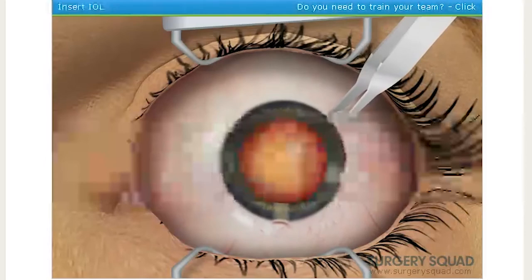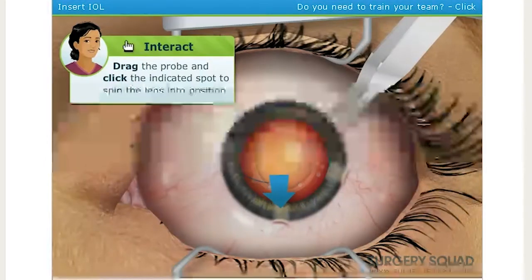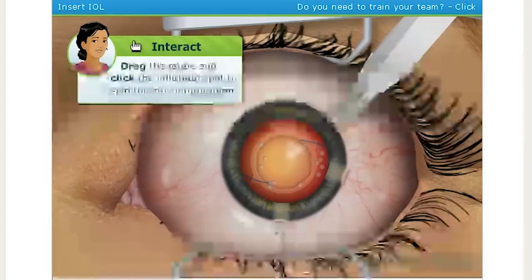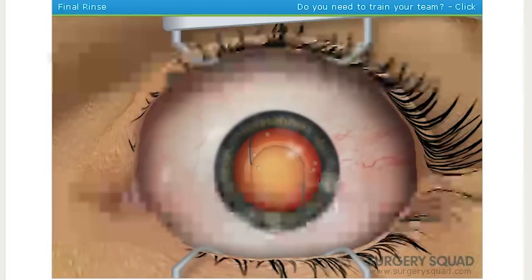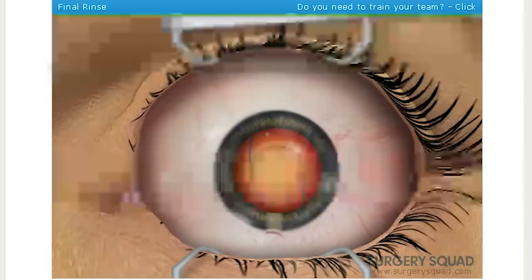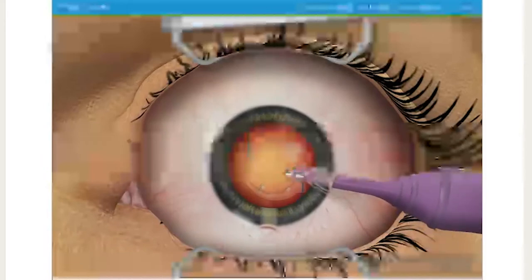A probe is used to spin the lens into place. The thick fluid we added to the eye will need to be removed, and any remaining microscopic cataract fragments should be rinsed out as well.